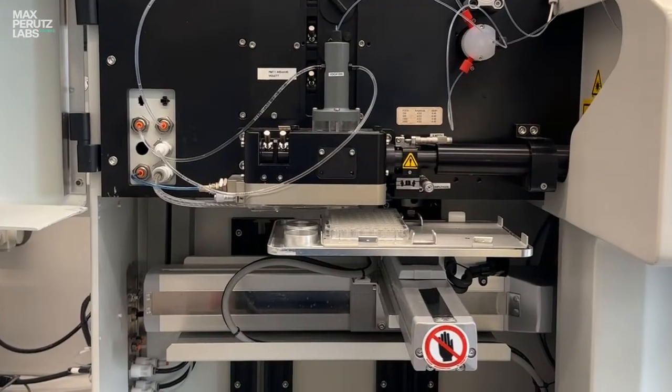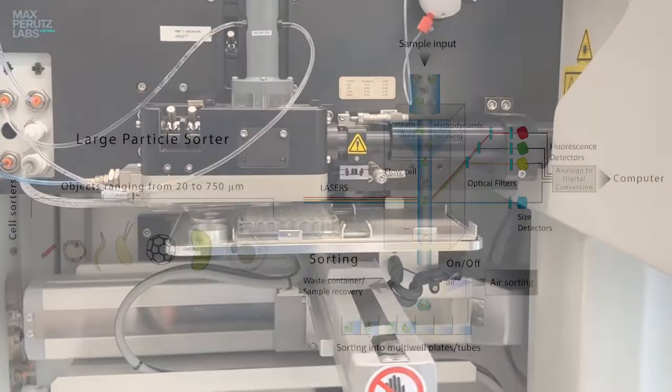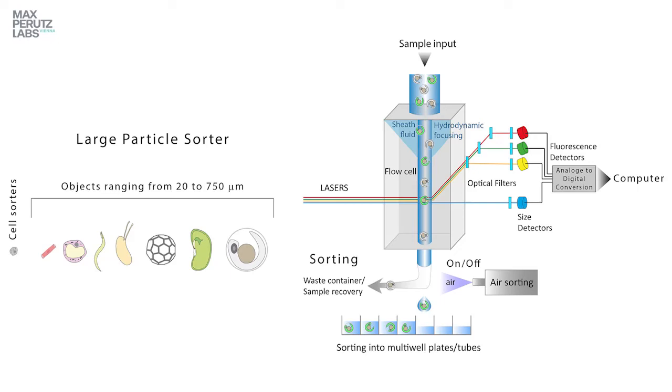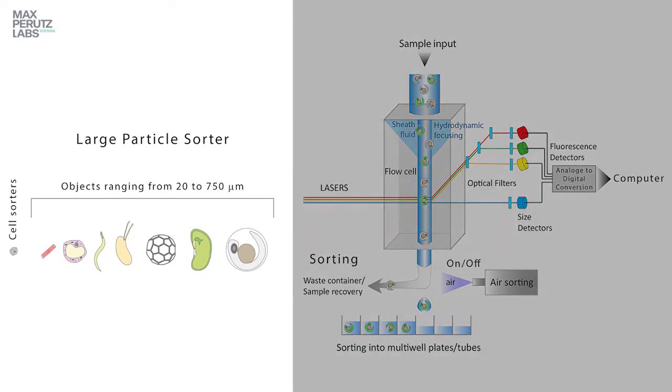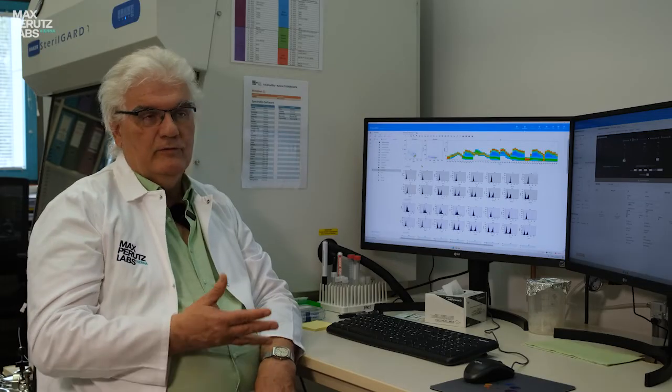In a large particle sorter, the sorting doesn't happen based on droplet charging because the objects are big — we are talking about worms, 3D cell clusters, and even zebrafish larvae. These are sorted based on an air pressure system. Depending on the scientific questions, we try to cover all of this. It's a really exciting field of scientific work.